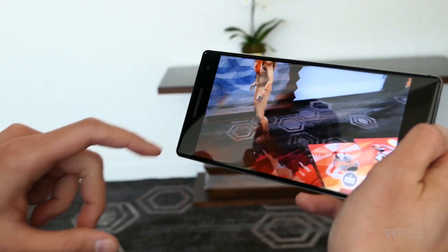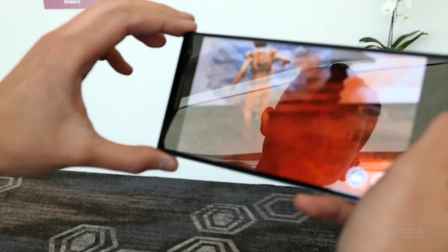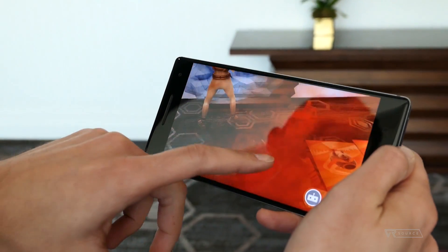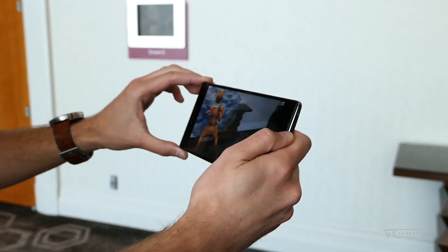Now this opens up a lot of possibilities in the world of augmented reality, because in the past you just had different bits and pieces floating in the world around you. Now they might actually be able to create different scenes and interact with the world around you rather than just being rendered on top of it.